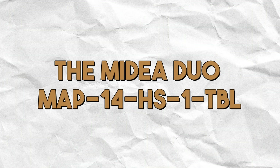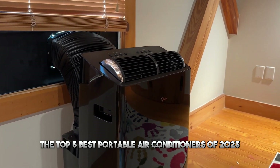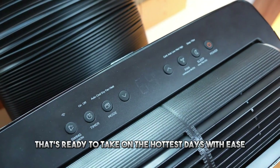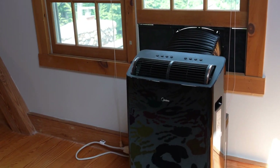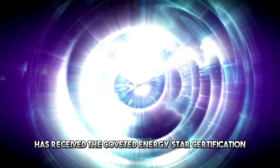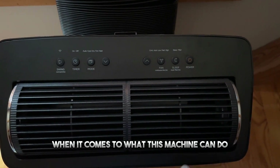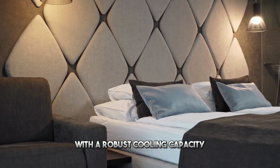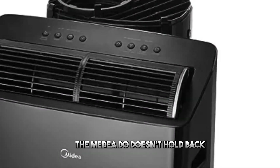Our first choice: the Midea Duo MAP14HS1TBL. Kicking off our list, we've got a heavyweight contender that's ready to take on the hottest days with ease. This high-quality portable air conditioner has received the coveted Energy Star certification, which means you can stay cool without feeling guilty about your energy consumption. With a robust cooling capacity that can handle rooms up to a whopping 550 square feet, the Midea Duo doesn't hold back.